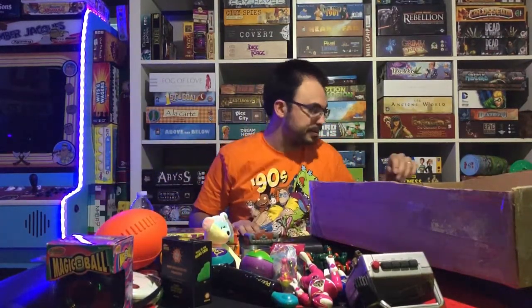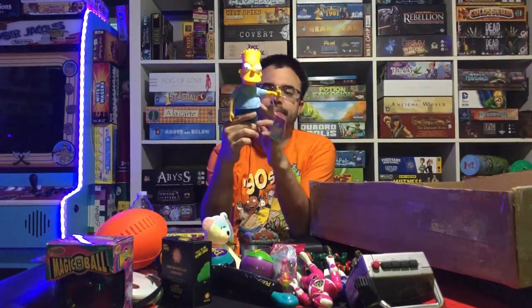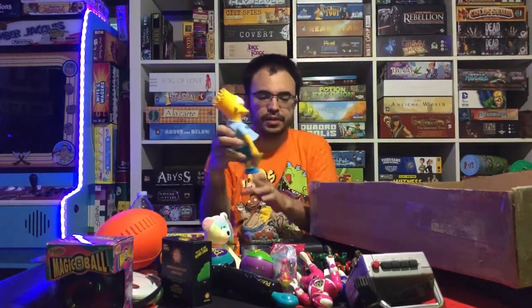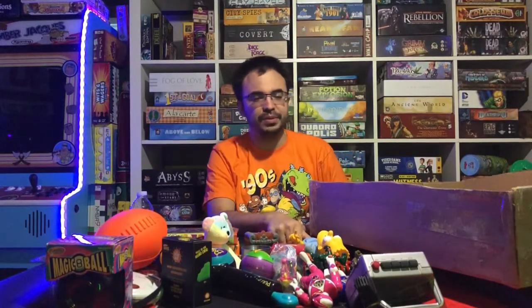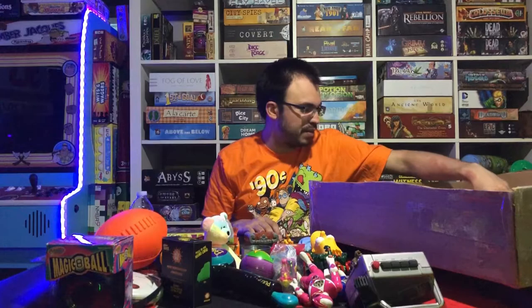The Simpsons figure here is one of the famous figures they had for the Simpsons back in the day. To be honest I haven't watched that many Simpsons episodes — I was more of a Family Guy person — but I've started getting into watching them, so we'll see how that goes.